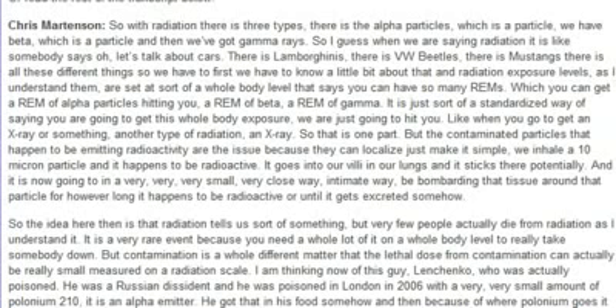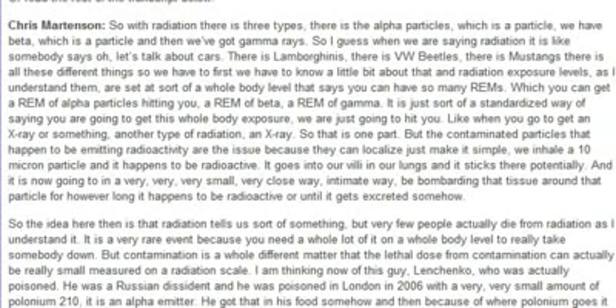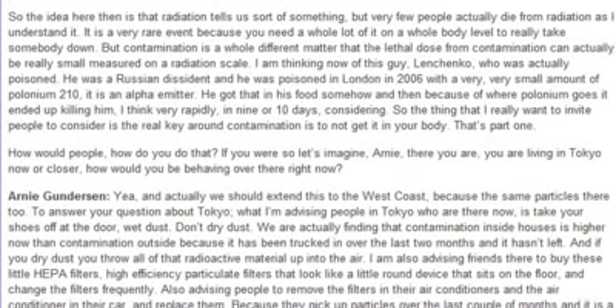Simply put: we inhale a 10-micron particle that happens to be radioactive, it goes into our alveoli and lungs and sticks there. It's then going to bombard the tissue around that particle in a very intimate way for however long it remains radioactive or until it gets excreted. Very few people actually die from radiation — you need a lot of it on a whole body level. But contamination is a whole different matter; the lethal dose from contamination can actually be really small measured on a radiation scale.